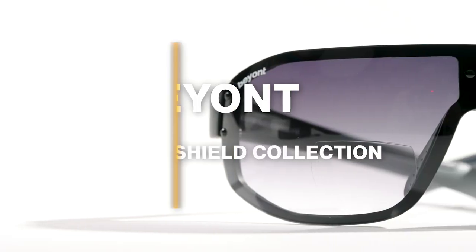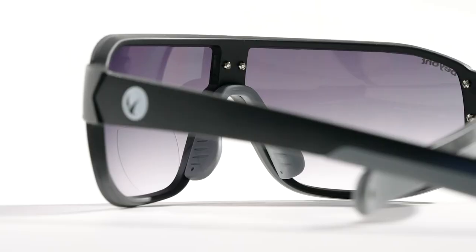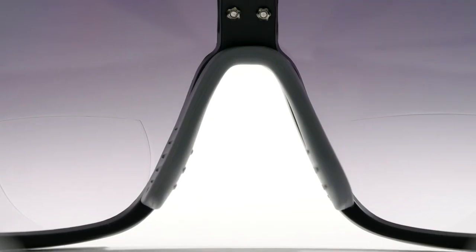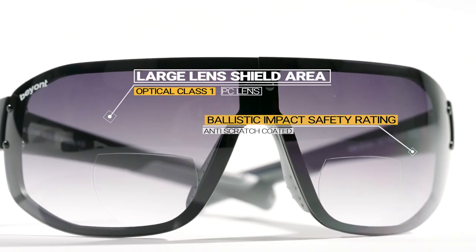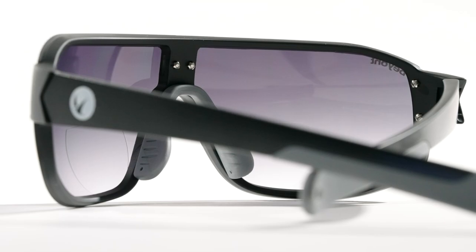Introducing the ProShield Collection by BEYONT — the most versatile high-performance sunglasses on the market. An adjustable nose piece offers a custom fit for both men and women. Our oversized shield lens design provides goggle-like protection that wraps around the eye in a sleek and modern style.